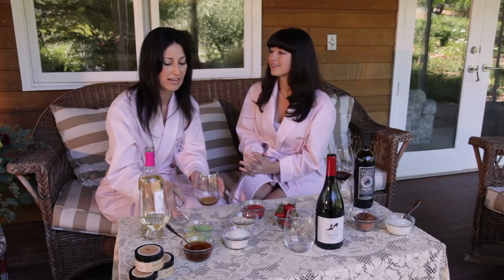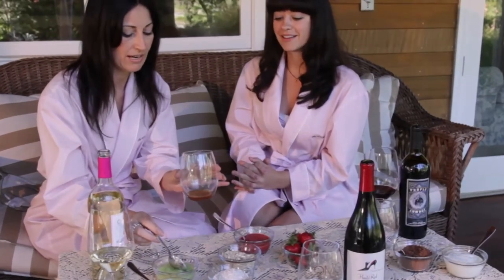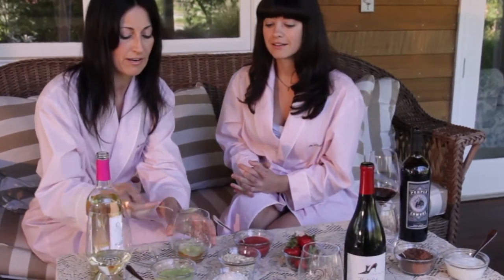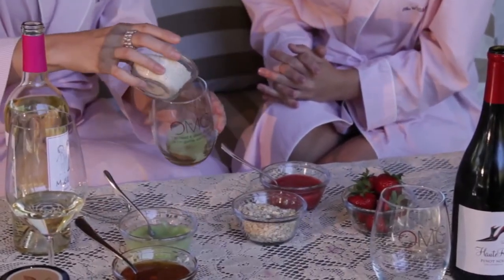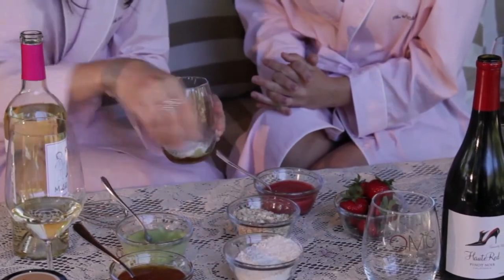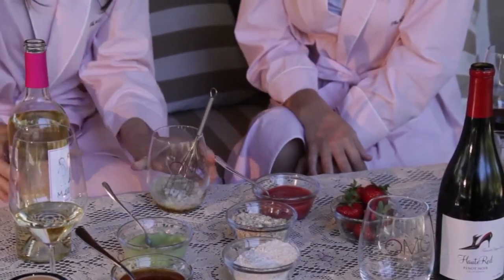So we're going to start with a cucumber cocktail. I've added a little bit of honey from my cupboard, some cucumber from my garden — peeled it and pureed it in the Cuisinart. We also have a little bit of oat flour here, which is simply made from the kids' oatmeal that I threw in the Cuisinart as well. We're going to mix this up to a nice paste consistency.